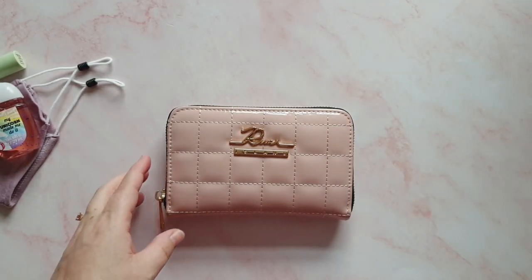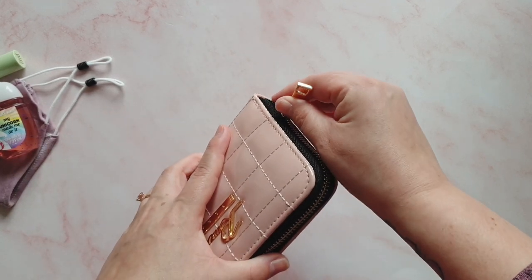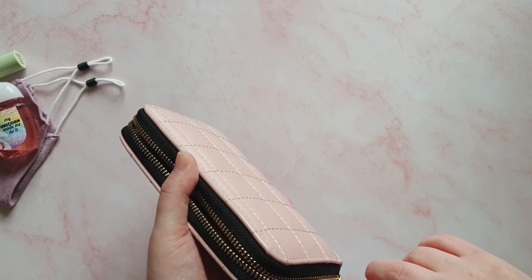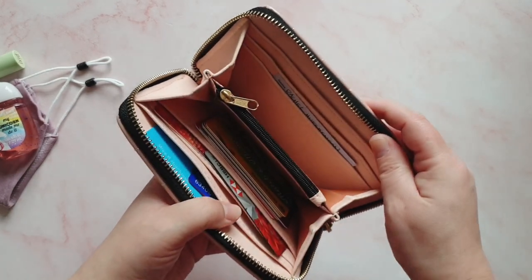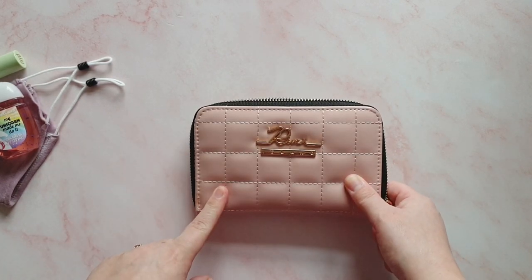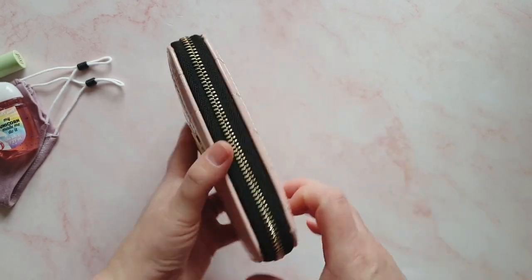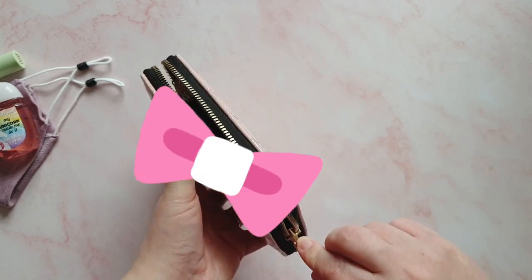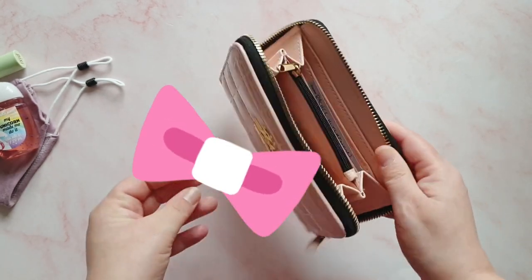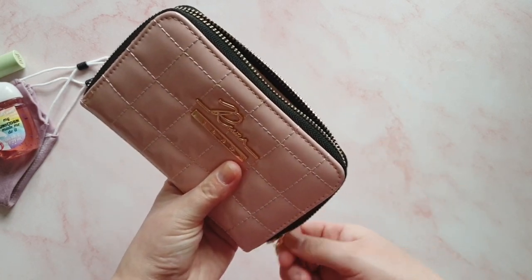I have my purse in here, which is also a River Island purse — another thing I was searching for for a while. I was previously carrying a Foxy Fix Micro TN and various Amazon purses, but I couldn't find one I liked. This one has a full zip pocket around it. I went for the pink rather than black. I just have bank cards in it — I tend to be a card person rather than a cash-carrying person.